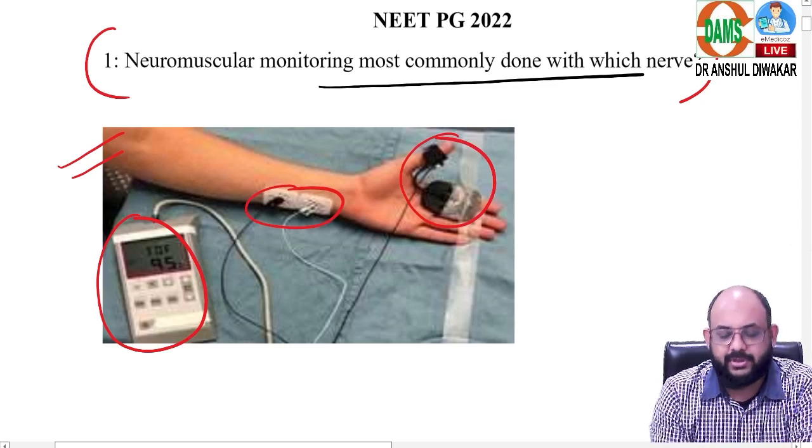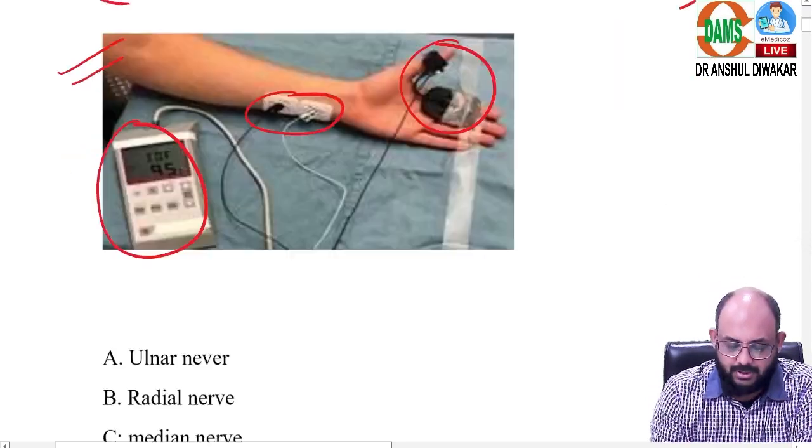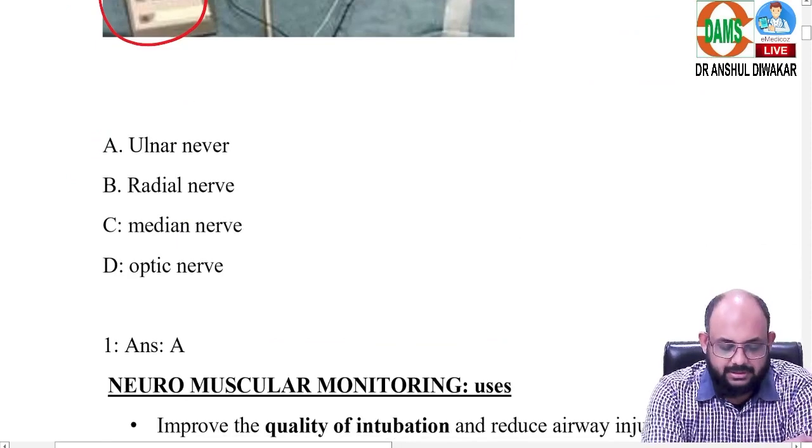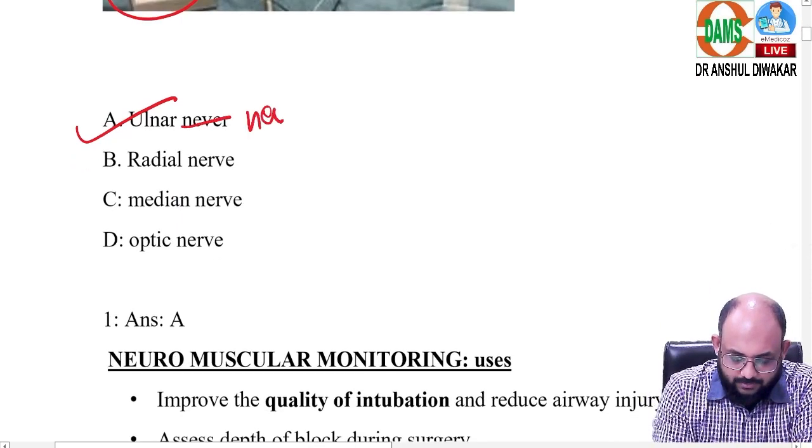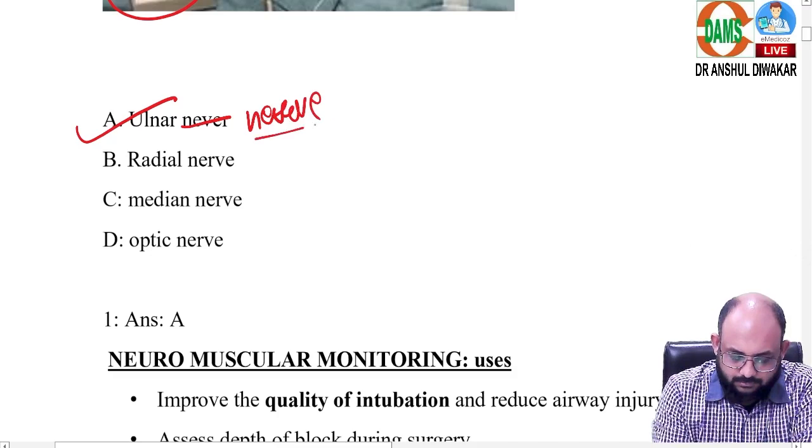They asked: neuromuscular monitoring is most commonly done with which nerve? Options were ulnar, radial, median, and optic nerve. The correct answer is the ulnar nerve.